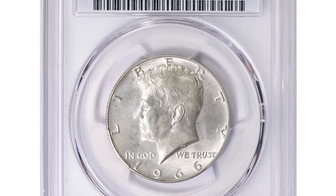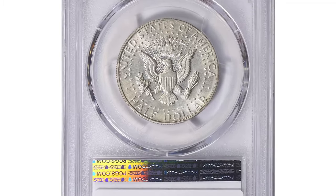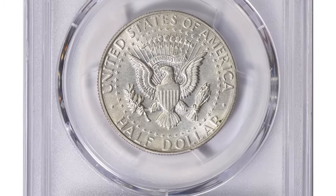Despite these imperfections — like scratch on obverse — this coin recently fetched $102.38 at Great Collections Auction.